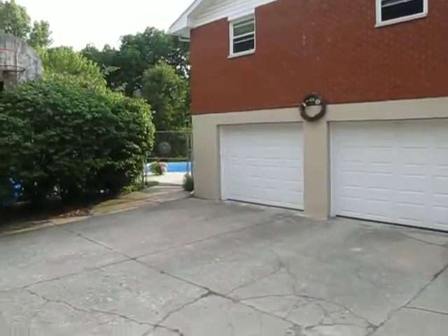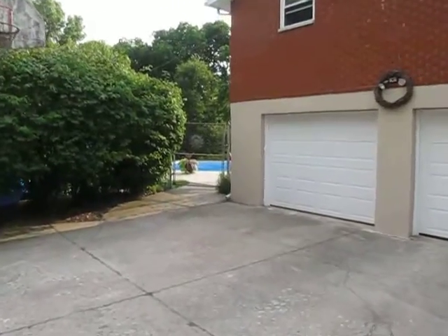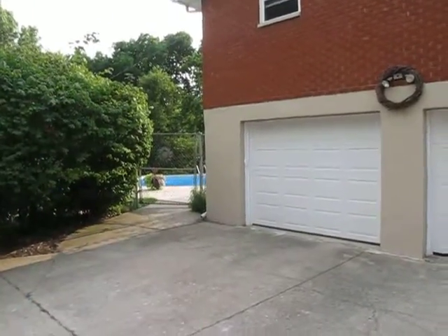There you've got a view of the two-car garage. You can kind of get a little sneak peek back here at the pool. So we're going to work our way around — I'm going to head right through that fence and I'll meet you in the back.